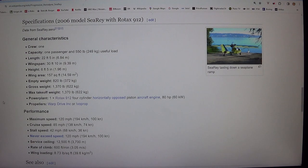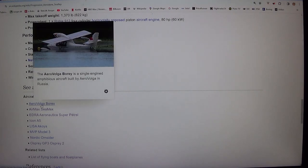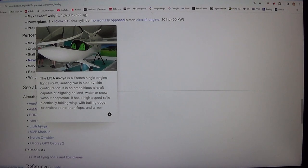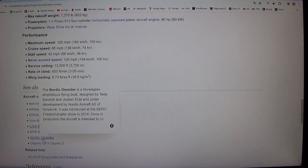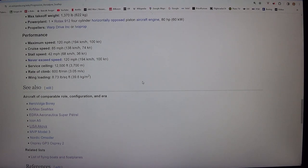Performance: maximum speed 120 mph (194 km/h, 100 kn), cruise speed 85 mph (138 km/h, 74 kn), stall speed 42 mph (68 km/h, 36 kn), never-exceed speed 120 mph (194 km/h, 100 kn), service ceiling 12,500 ft (3,700 m), rate of climb 600 ft/min (3.05 m/s), wing loading 8.73 lb/sq ft (39.6 kg/m²).